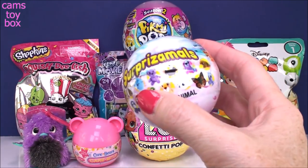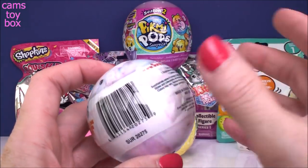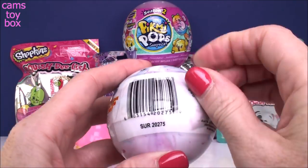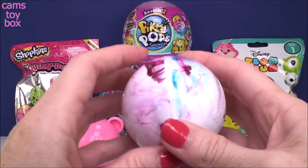Next, I'm going to do my Surprise Bowl — you guys know how much I love these. This is the Series 6. Still on the hunt for Anne the Butterfly. Yep, still don't have her. Keep on looking and looking. Maybe today? What do you think?